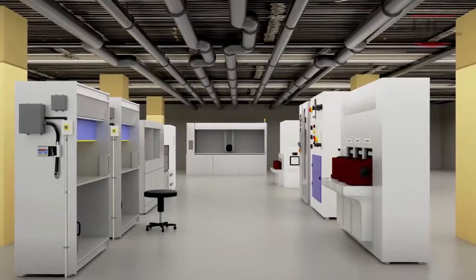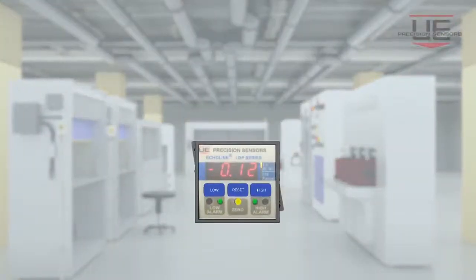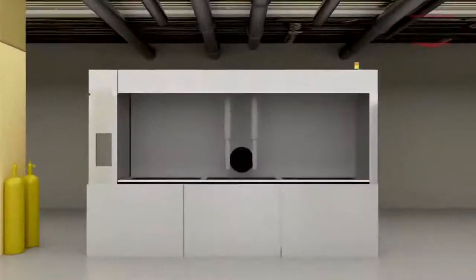Discover the technology that has been designed to meet all requirements: an ultra-reliable, low-pressure monitor that accurately controls positive pressure in clean rooms and negative pressure in exhausts.